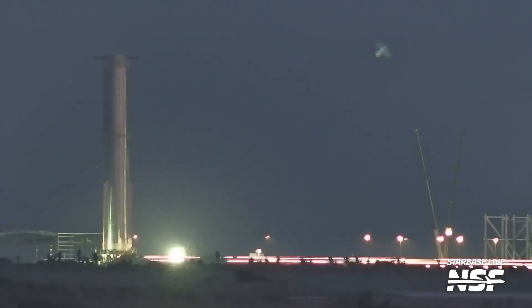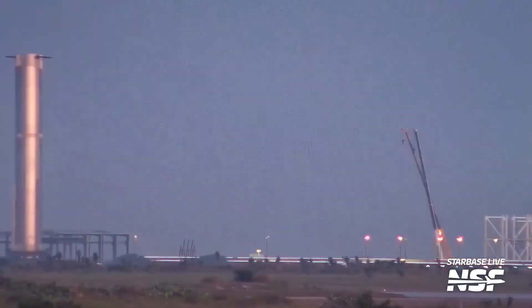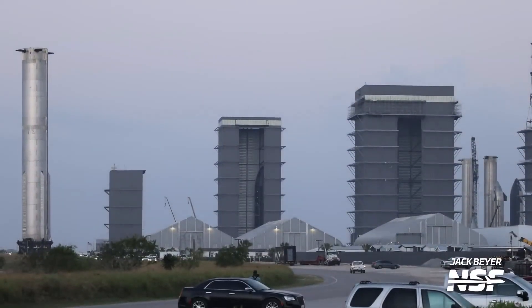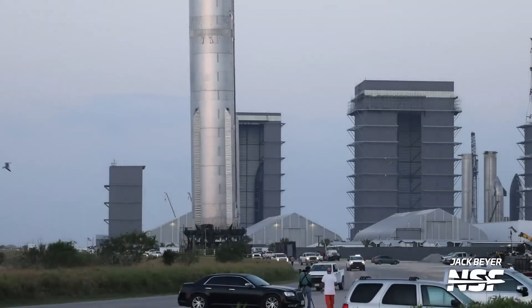There's no doubt that intensive preparations for the second integrated flight of the super-heavy Starship system are underway at Starbase in Texas. In the previous episode of our show, we focused on tests of the system that floods the launch pad with water during liftoff, and today we will take a look at another significant milestone.